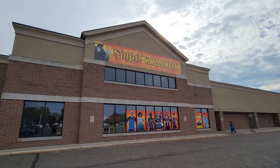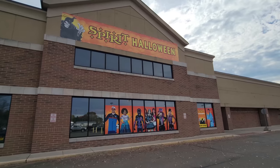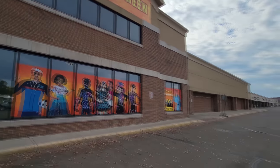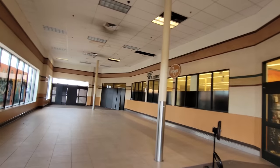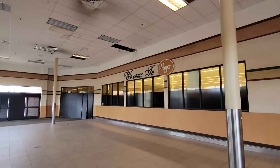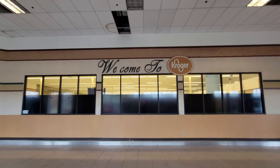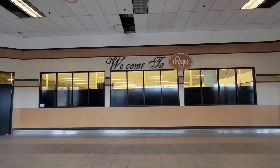And I do believe, if my memory serves me correctly, that when we walk in here we're going to see some Kroger signs, unless of course they've taken them down. Yep, I was right, guys. Welcome to Kroger — wait, it's not even Welcome to Kroger, it's 'We Come to Kroger.' They must be referring to the ghouls and goblins right through that door.